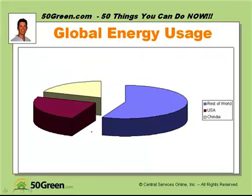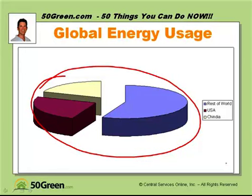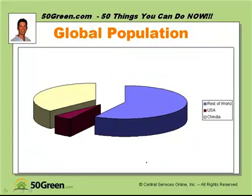Let's talk about global energy usage. If this pie represents the entire amount of energy used in the world, this big chunk here represents 25% — that's what the United States uses. This chunk here is about 20%, which is China and India, and that almost doubled over the last 20 years. Now look at world population: the USA is a tiny 5%, yet we use 25%. China and India make up almost 40% of the population.